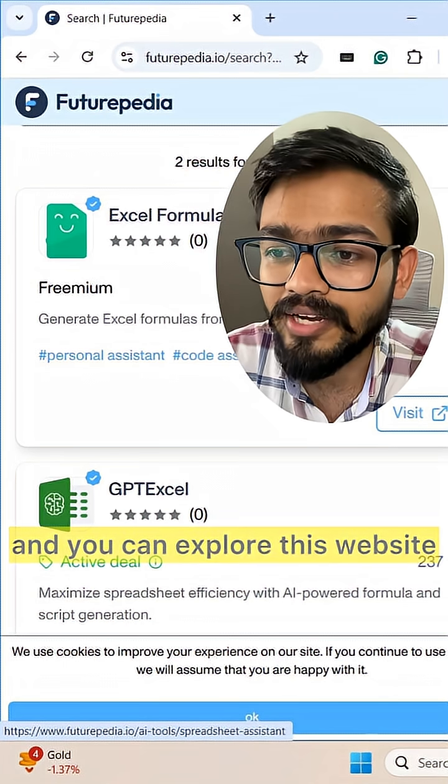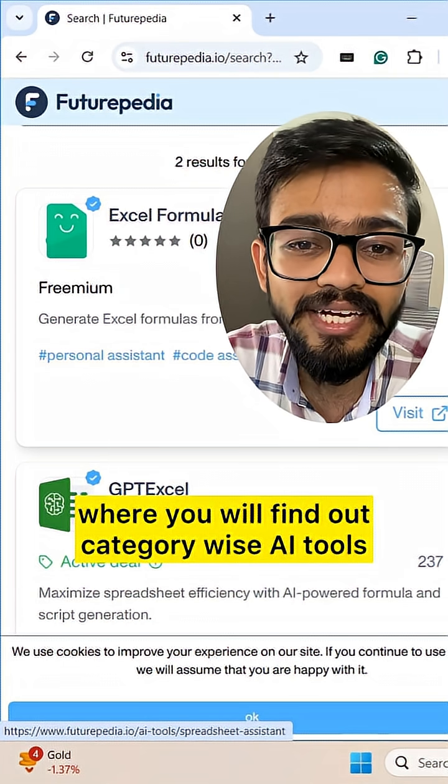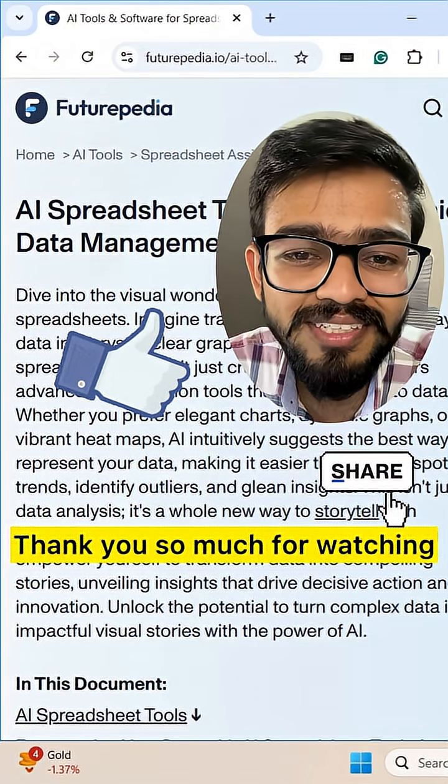You can explore this website where you will find category-wise AI tools. If you like this video, don't forget to share it. Thank you so much for watching!